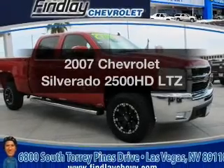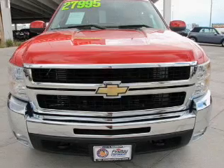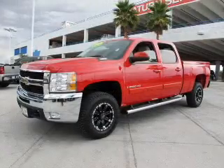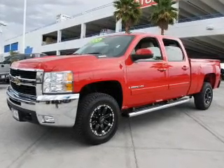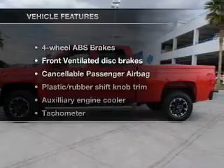Check out this 2007 Chevrolet Silverado 2500 HD. This is the set of wheels you've been looking for, with a powerful 8-cylinder engine that responds smoothly to its 6-speed automatic transmission. You will appreciate the safety feature of anti-lock brakes. And with these notable features,